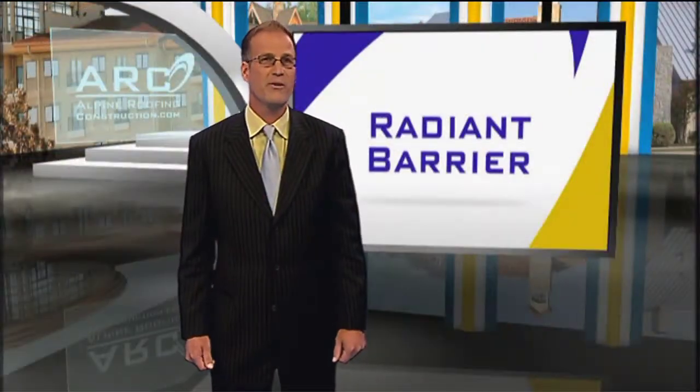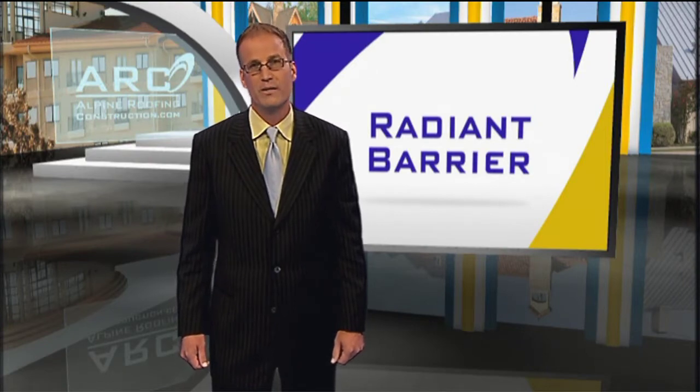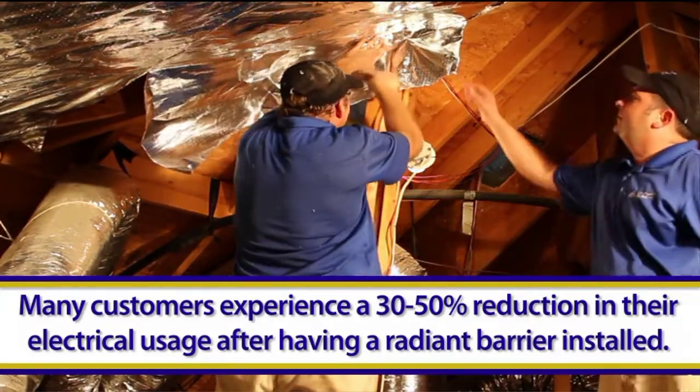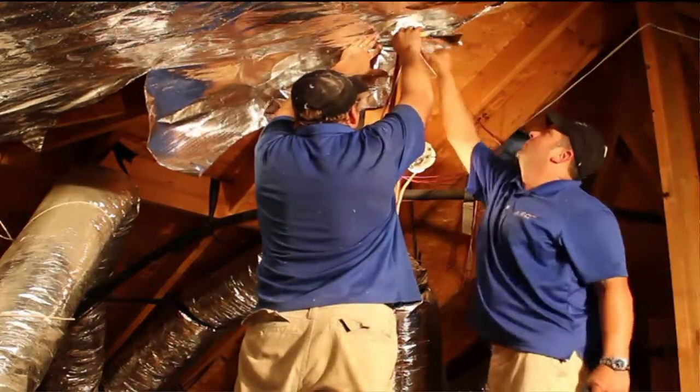And in cooler months, Radiant Barrier helps retain your home's heat by reflecting it back inside your home. Our customers have reported 30 to 50% reductions in their electrical use after installing Radiant Barrier. So it's a great return on investment and will pay for itself in as little as a year and a half.